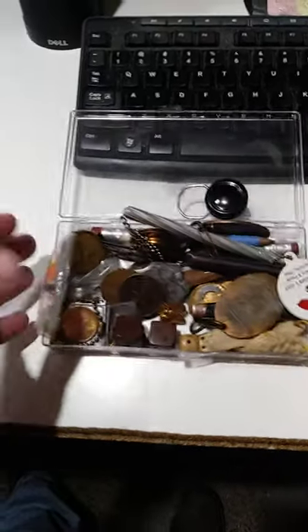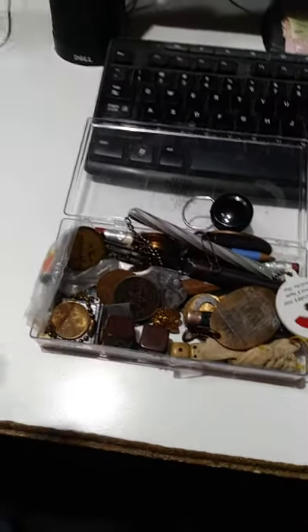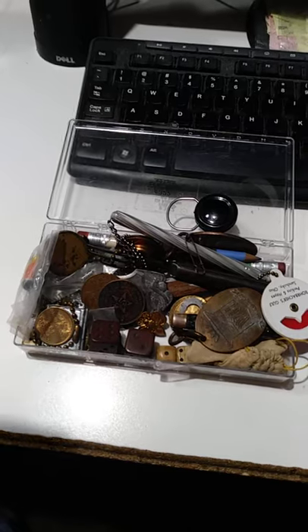This may not look like much, but there's a lot of value in here. It's easier to make money on this than almost anything else I do.